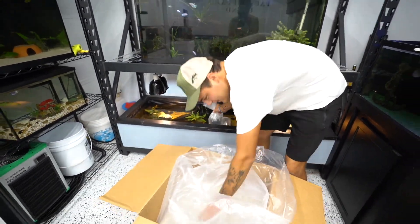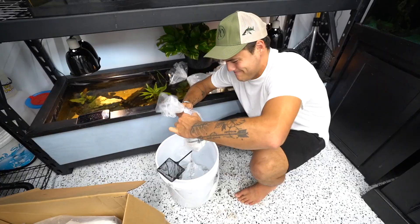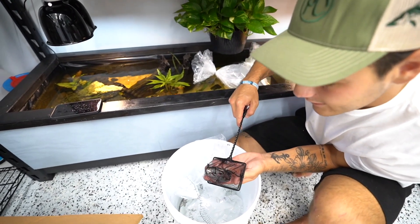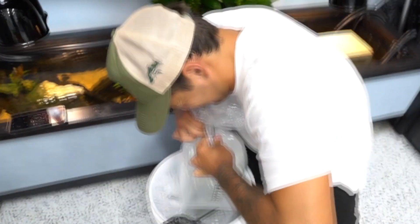This is the largest shipment of fish I think I've ever received. LiveAquaria will actually teach you step by step on how to properly acclimate your aquatic life. Holy floating bags everywhere — look at this pond! Look at that — that is a crazy looking fish. Triple bag — see those colors?